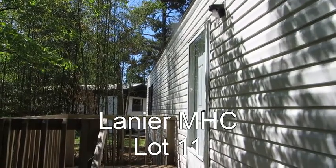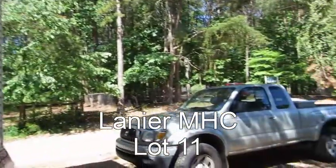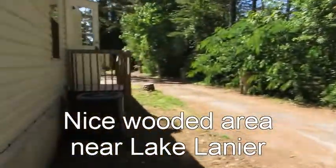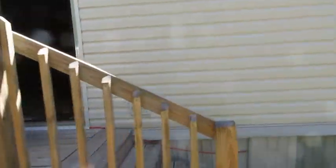Here's a great one-bedroom one-bath mobile home in the Lanier mobile home community. You've got a parking pad for two cars right here. We'll go around the back to see the central air and a small back porch.